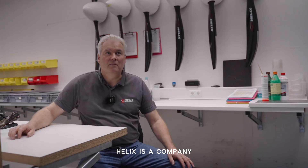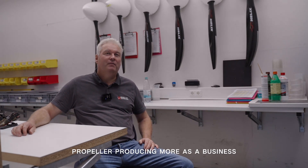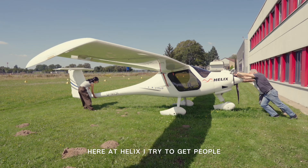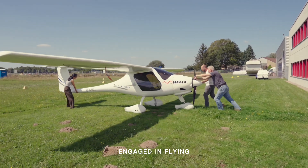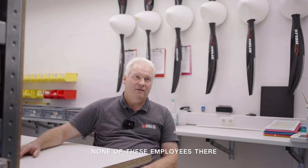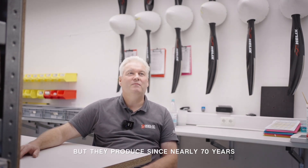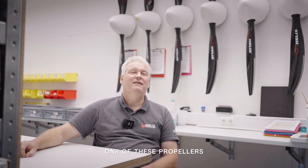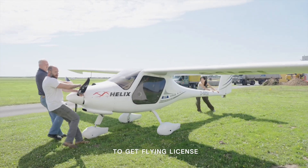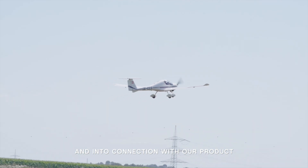Other companies see propeller production more as a business — just earning money. Here at Helix, I try to get people, myself and also employees, involved in flying. Some propeller manufacturers I have visited intensively have found that none of their employees holds a flying license — and they have been producing propellers for nearly 70 years, with nobody capable of flying one. Our philosophy is different: we motivate all employees to get a flying license by paying half the license cost, and get them up in the air and into connection with our product.